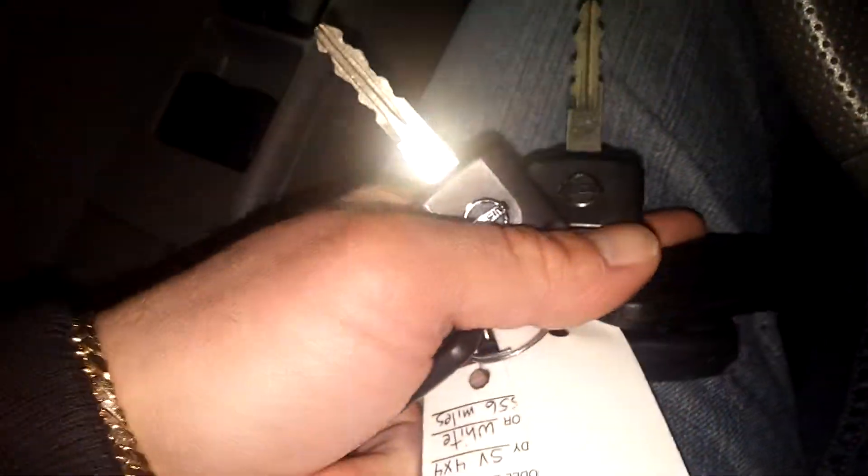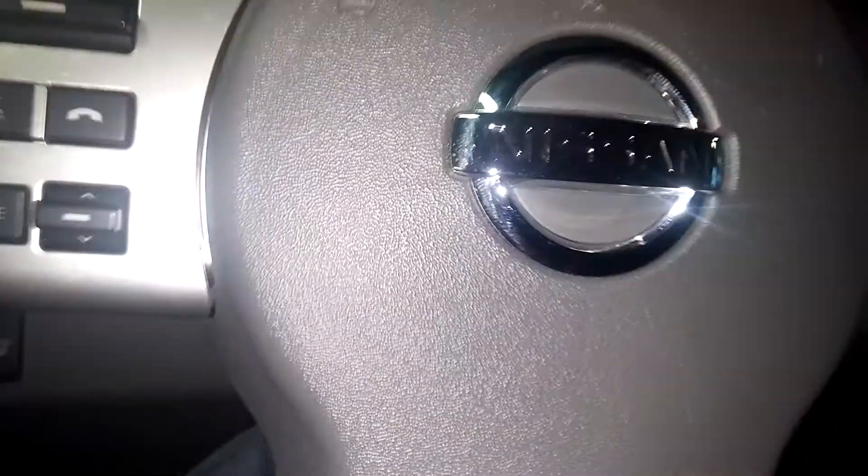This vehicle comes with three keys — one, two, and three. This is probably the valet key because it doesn't have the chrome ring around it, and then two key fobs. Owner's manual is still wrapped up in its package — pretty good.